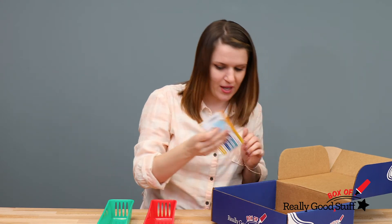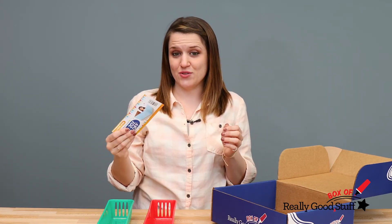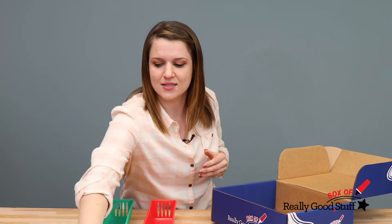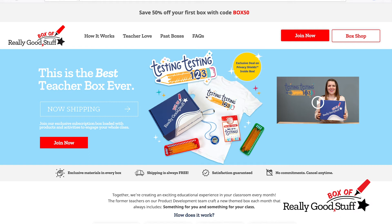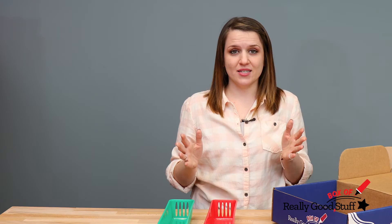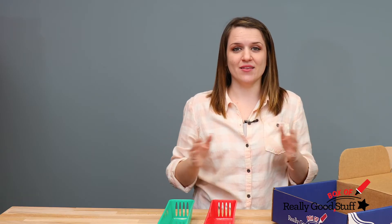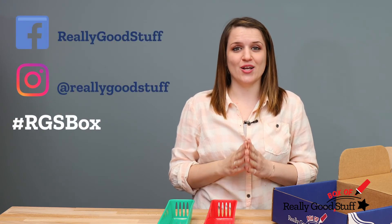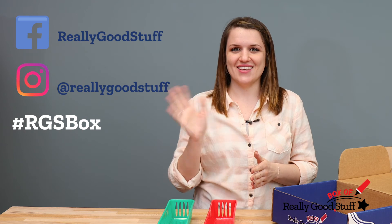We also have a coupon that's exclusive to this box — you will get it when you receive your box. To get started, join us today on our website at reallygoodstuff.com/box. Our boxes are only $29.99 a month, and when you sign up, be sure to tag us on social media using hashtag RGS box. Thanks, see you next time!